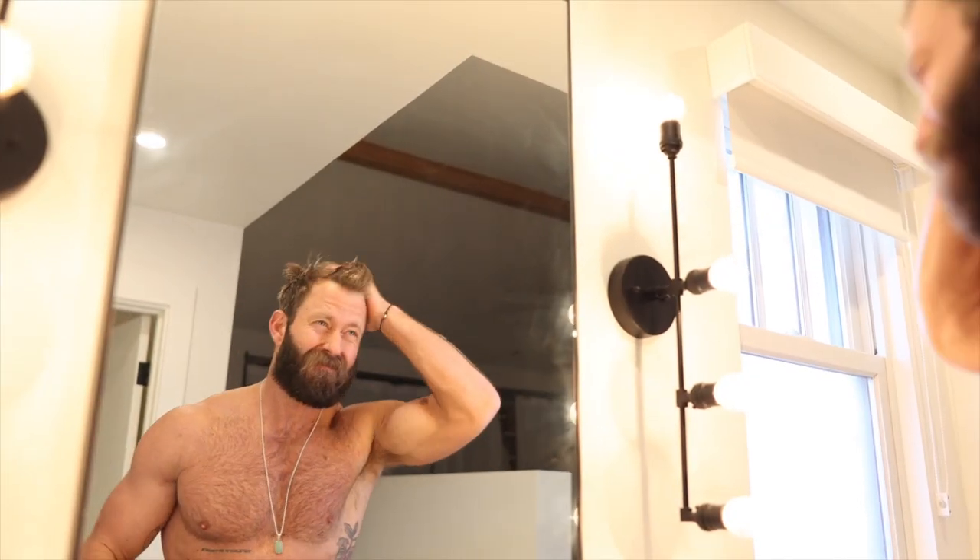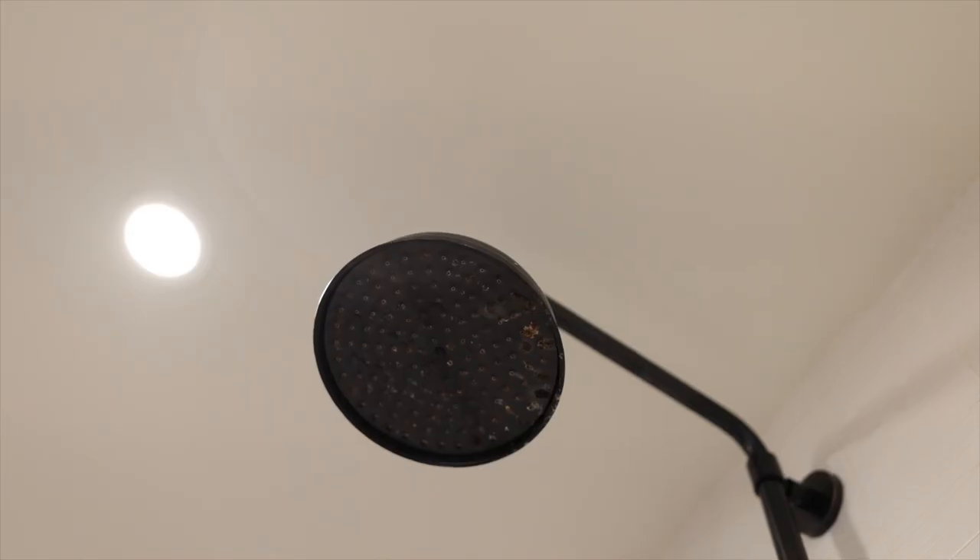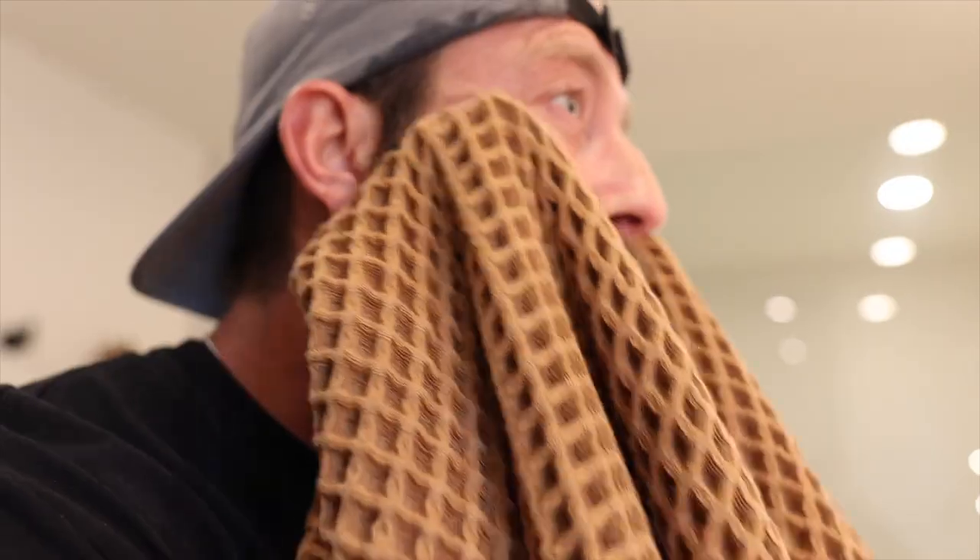Now, for those of you who do shower before bed, the only difference will be in how you wash your beard. If you're a shower at night only kind of guy, then wash and condition your beard in the shower and towel dry and apply Nightcap just the same as I mentioned before. But if you shower twice a day, you don't need to wash and condition your beard both times — dealer's choice.